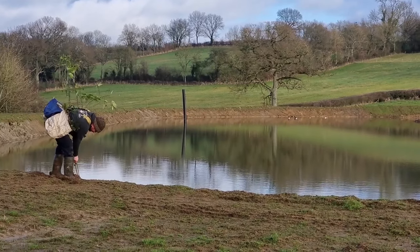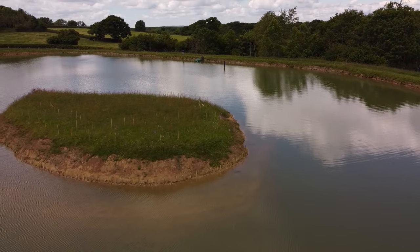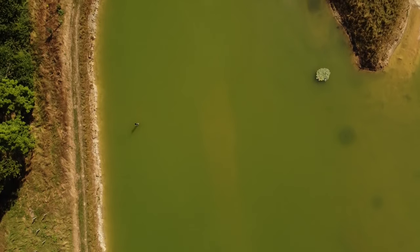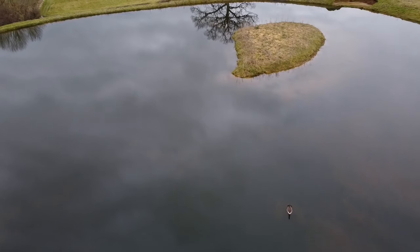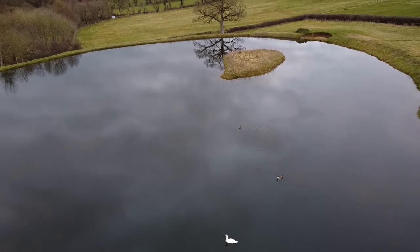Next year we'll be planting all the aquatics, the marginal plants, the trees around the side to create a nice woodland habitat. Going forward 5, 10, 15 years, it's going to be an ever-evolving project. We're going to keep you guys up to date - super excited.